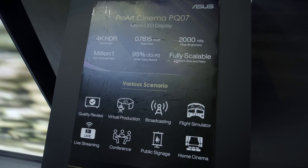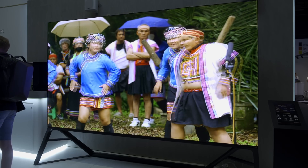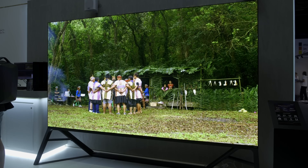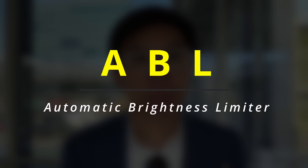HDR peak brightness can reach 2000 nits, and because of micro-LED's modular nature, this is not limited to only a small area but can be applied to the entire screen, providing an unrestricted canvas for video professionals to view their work in HDR without experiencing ABL, or automatic brightness limiter.